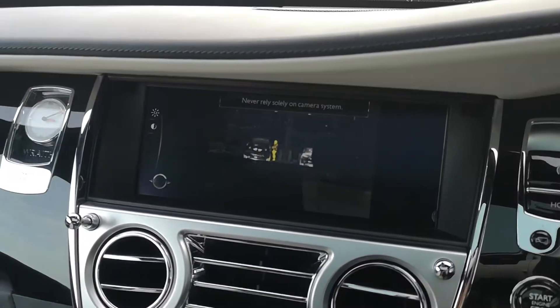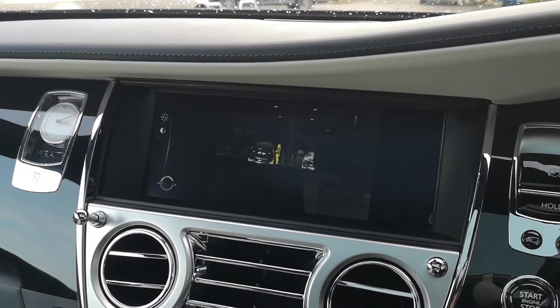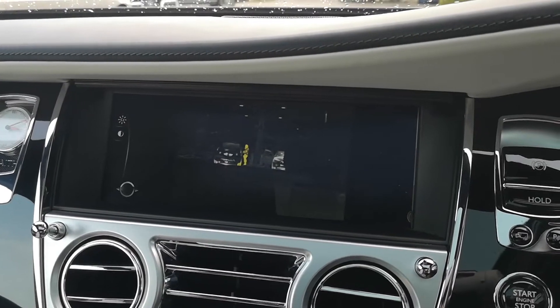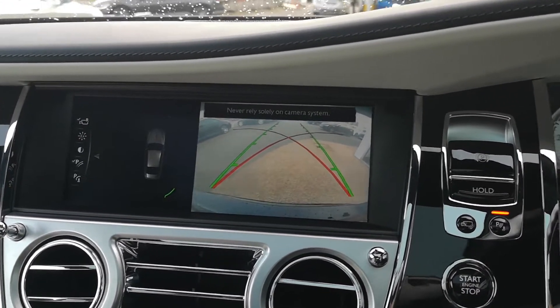A big feature that this Wraith has is night vision. Just press the button and you can see it picking up cars and people via the infrared camera. A really useful feature for driving at night — a significant spec option.